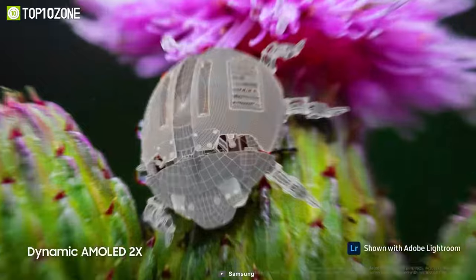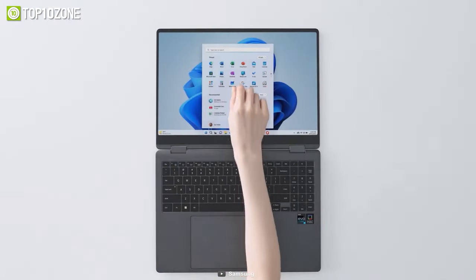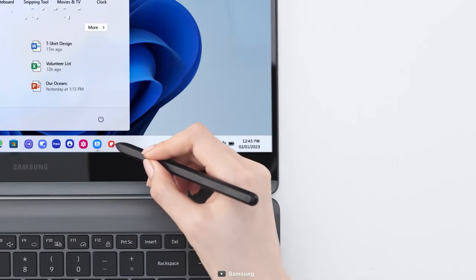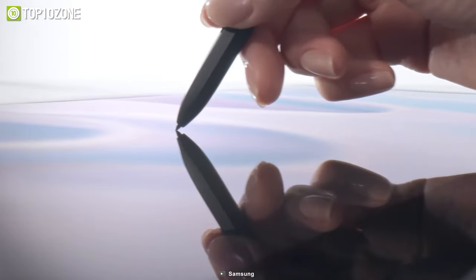This laptop has the largest aspect ratio ever for a Galaxy laptop, providing a more immersive experience while you work, create, or consume content.